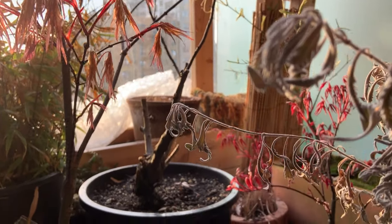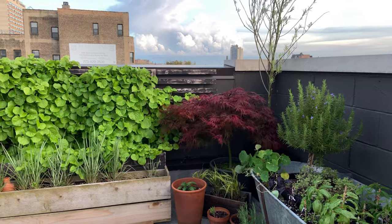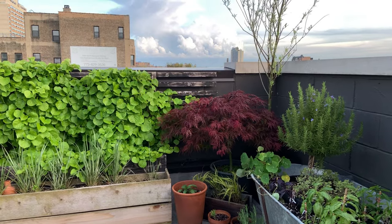There are only a few things that Japanese maples hate, and that is wind, full sun, and extreme cold, all of which unfortunately characterize my apartment balcony.